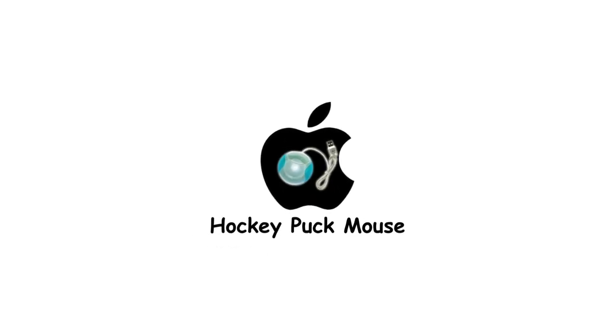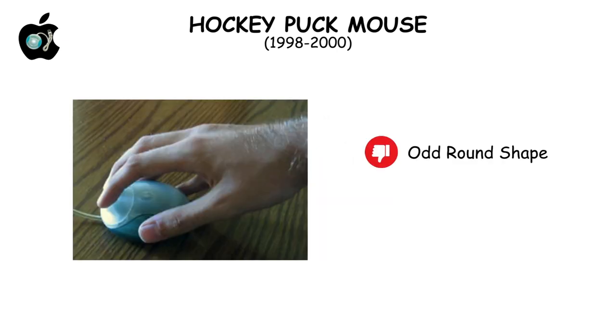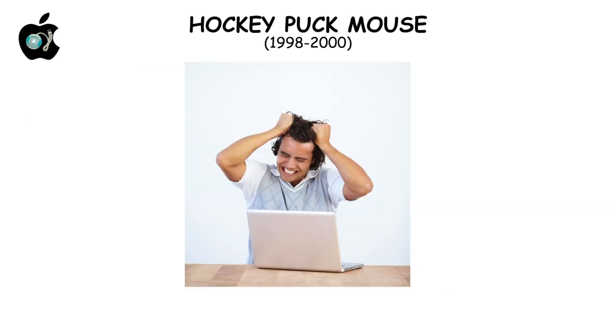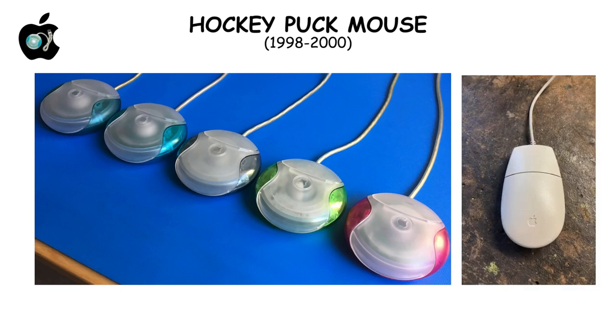The Hockey Puck Mouse, Apple's first USB mouse, was criticized for its round shape and impracticality, leading to user frustration. Its design misstep was acknowledged by Apple, which moved back to more ergonomic designs.